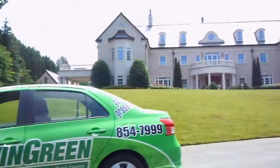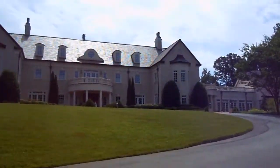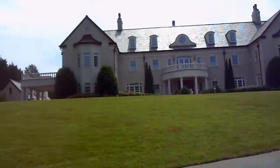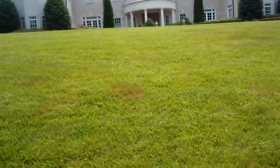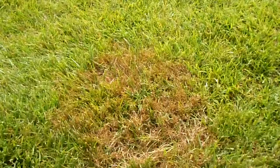Folks, here we are on the lawn today, one of my favorite properties to visit. I want to show you something that happened here. We've got a disease issue here, and this is a good thing, because this right here is Poa trivialis.